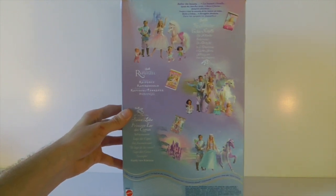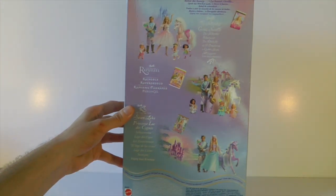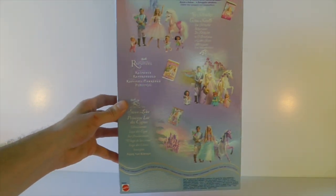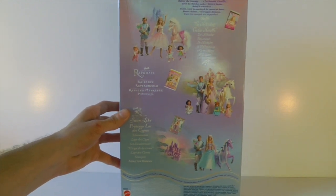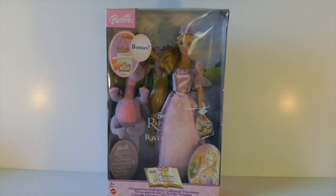On the back there are pictures of all the different dolls you can get in this line, and they have dolls from all the different movies that had come out at that time. I want them all! They also have pictures of all the DVDs which is quite cool. I absolutely love this collection, I think it's such a good idea. I think they should do another collection like this, maybe with dolls from some of the most popular Barbie movies that have come out. So there she is in her box — now I'm going to take her out and give you a closer look.